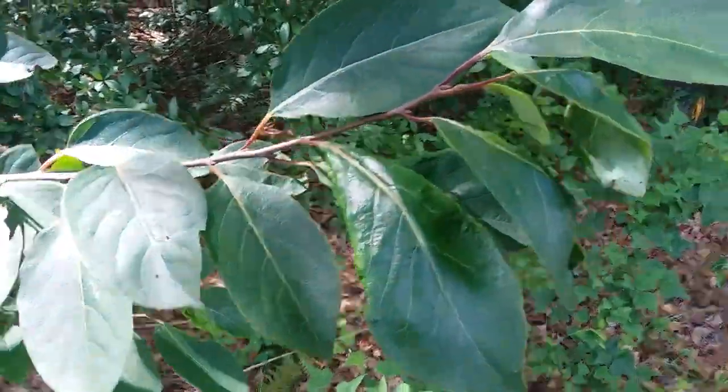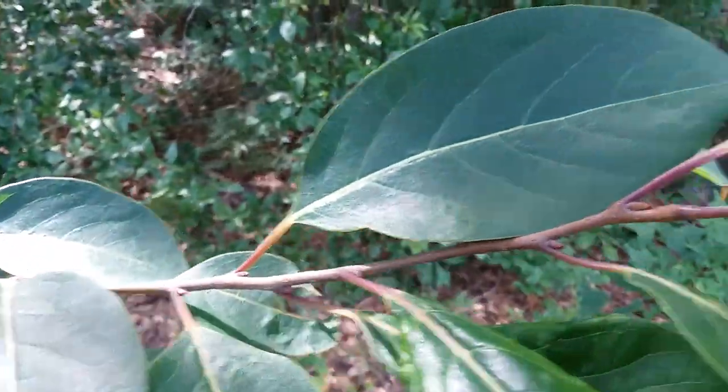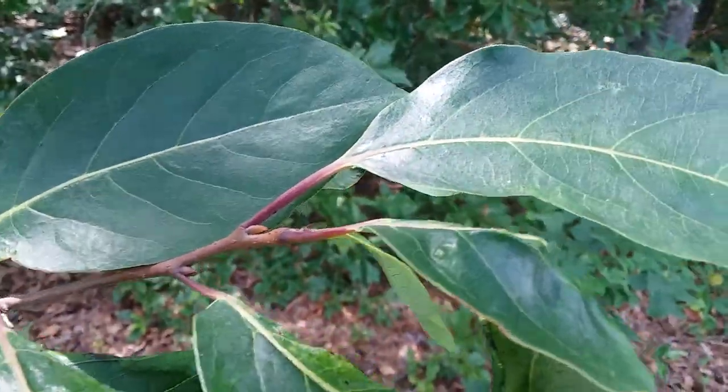This persimmon has got some nice red leaf stem — pink fading to yellow. The trunk...